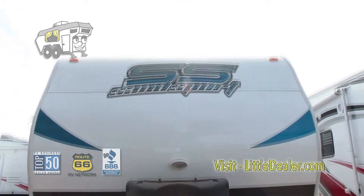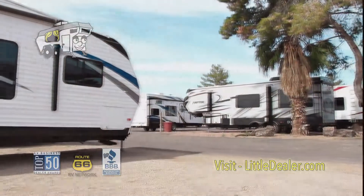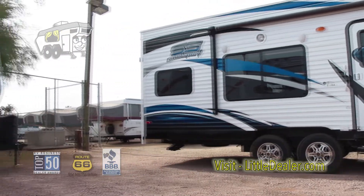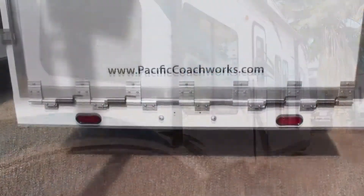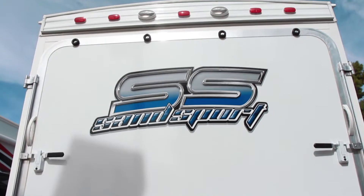Today we're talking about Sandsport, built by Pacific Coachworks. They offer models from 15 to 30 feet long. Sandsport is a toy hauler, but you don't have to have toys to want a toy hauler. A lot of vendors and people that need extra room on the inside like toy haulers too.